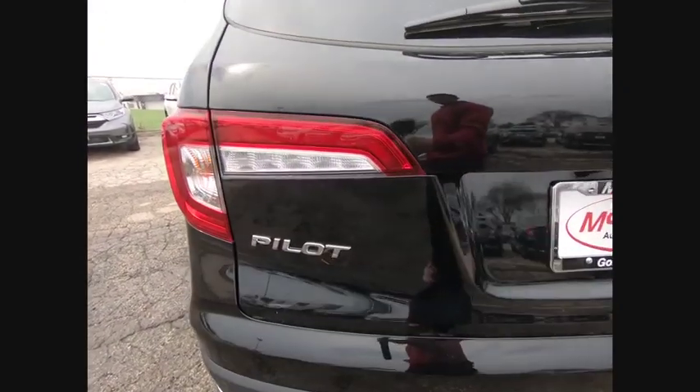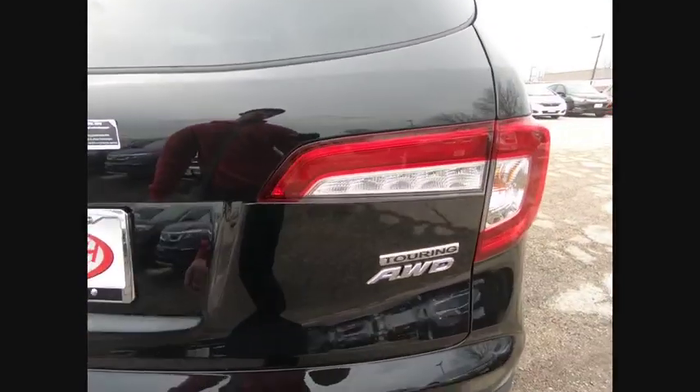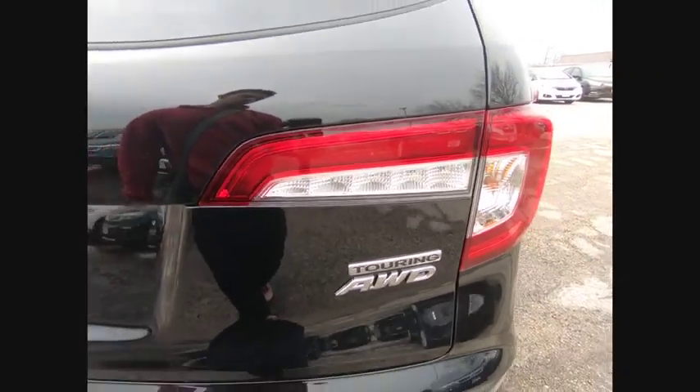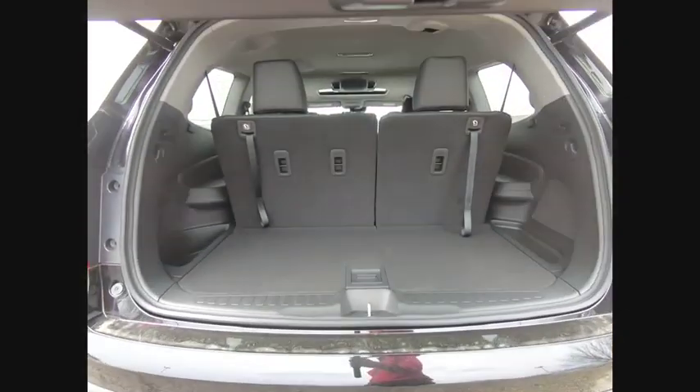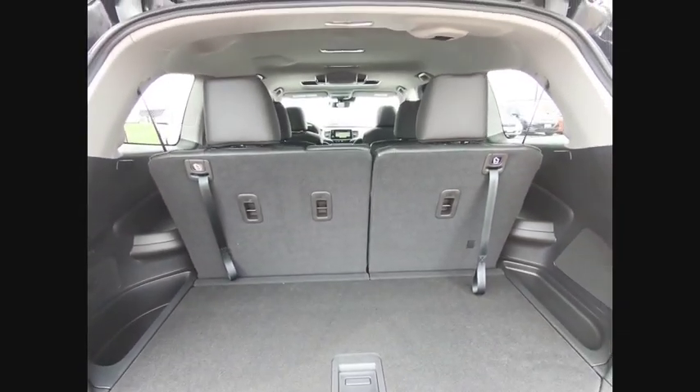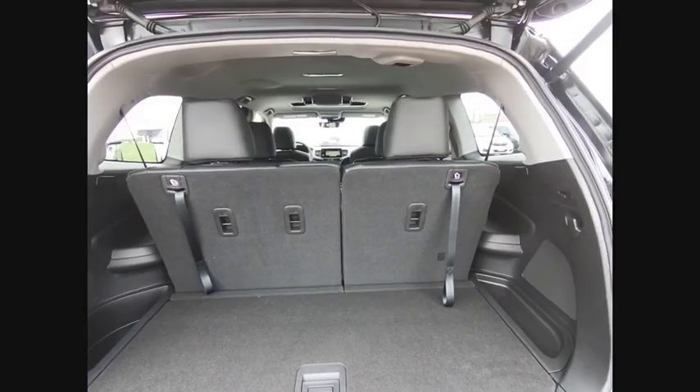Here are some of this vehicle's great options: backup camera, keyless entry, anti-lock braking system, remote engine start, all-wheel drive, traction control, power lift gate, lane departure warning, stability control, and power passenger seat.